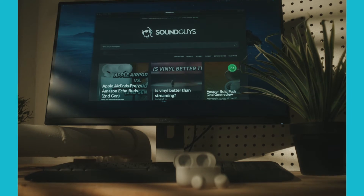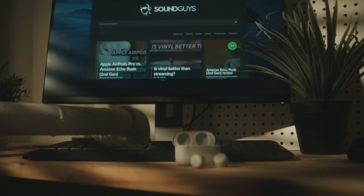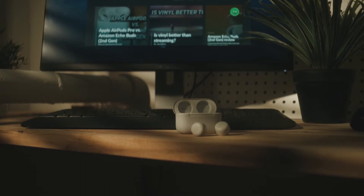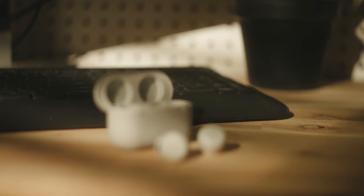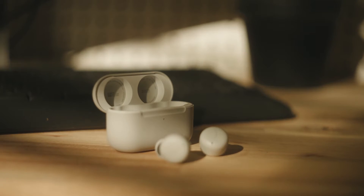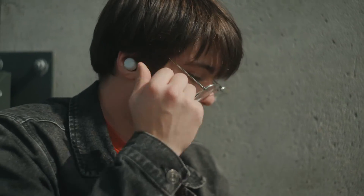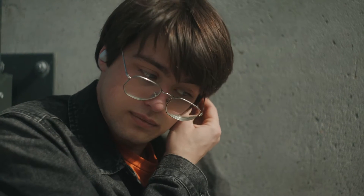In May of this year, Amazon debuted its successor to its decent, though unexciting, true wireless earphones. And the new version is actually quite different from the original Echo Buds. For example, the most radical updates have to do with ensuring a good fit, rather than including some flashy new smart feature.